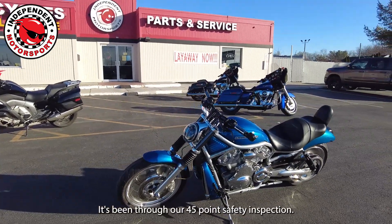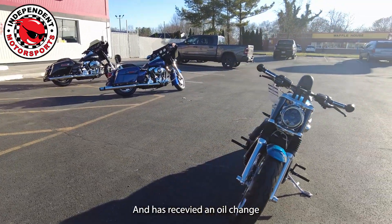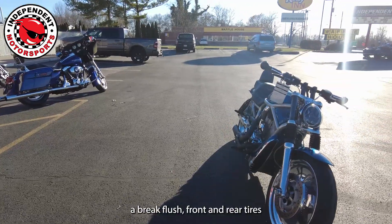This bike has been through a 45-point safety inspection and has received an oil change, a brake flush, new spark plugs, as well as new front and rear tires.